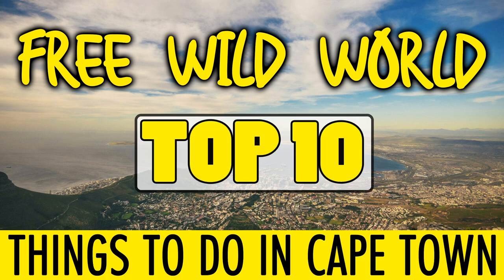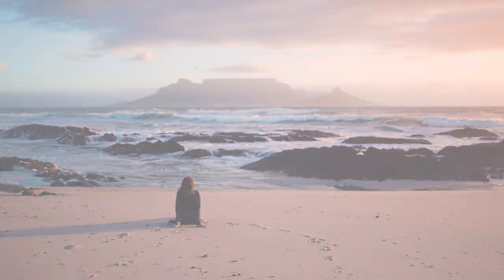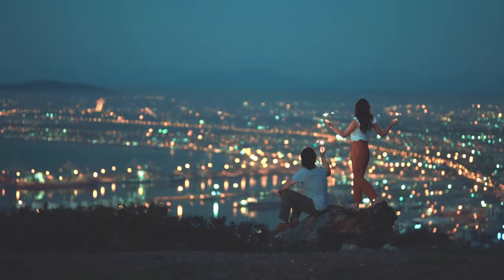Top 10 things to do in Cape Town. Cape Town is the top tourist destination in South Africa and this beautiful city has much to offer visitors.